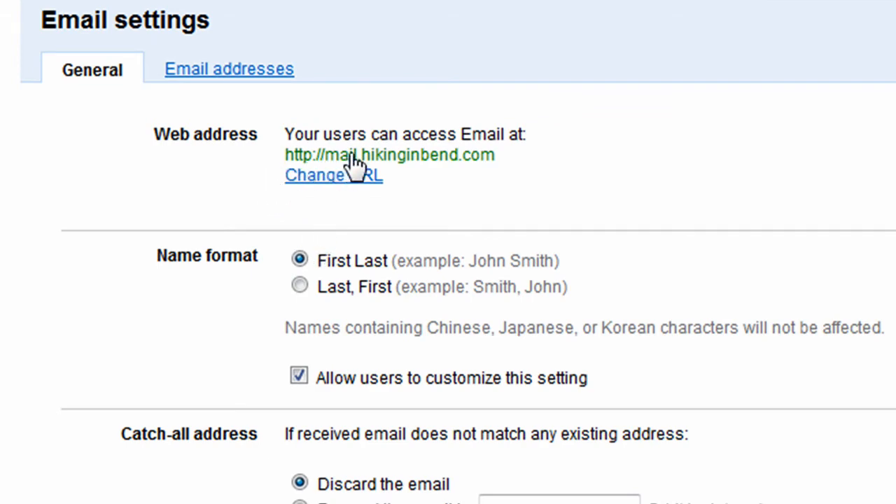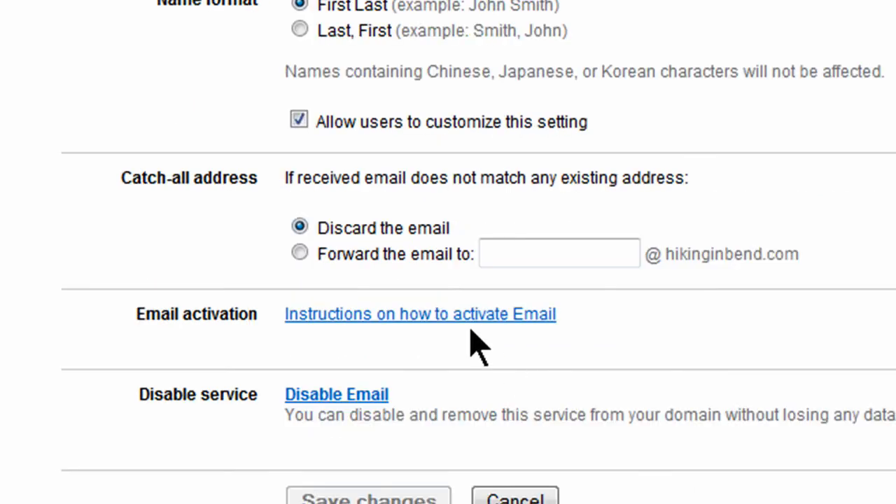When it talks about users accessing email, you can create multiple user accounts. So I could have John at hikinginbend.com and Sarah at hikinginbend.com — all of them could have their own unique email address. There's also a catch-all address feature. You can forward any unrecognized email to a single address, so basically you can create a unique email address for every purpose that might come along. I'll leave it set to discard the email for unrecognized addresses.